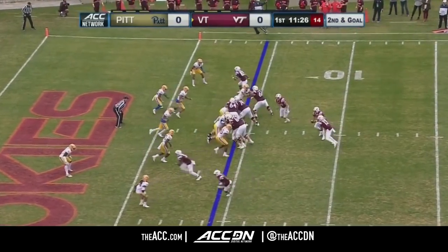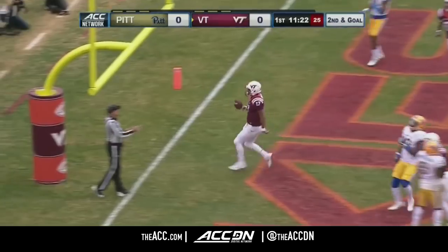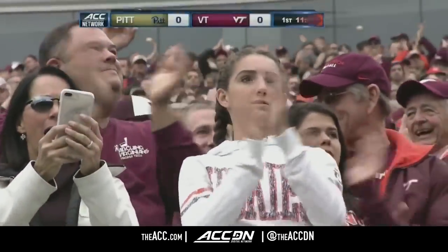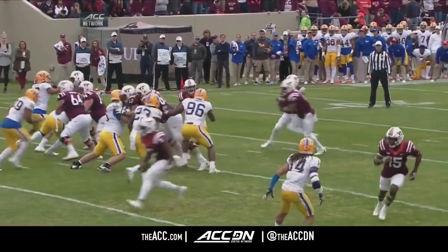Second down and goal from the four. Jackson going to keep it himself. He'll walk into the end zone. Touchdown. Josh Jackson, a four-yard touchdown scamper. And for Josh Jackson, that's his fourth rushing touchdown of the season.